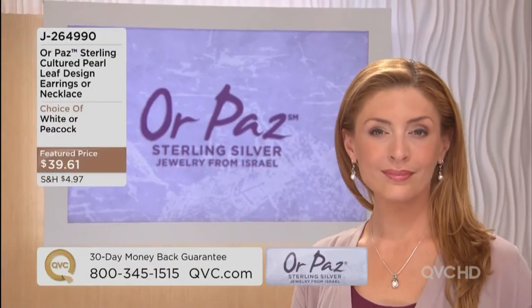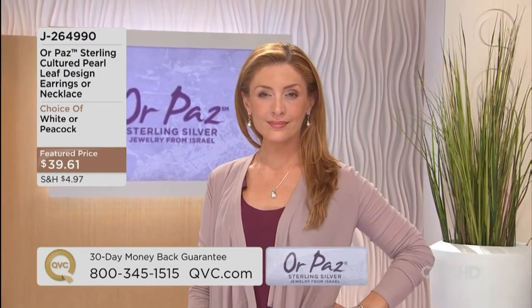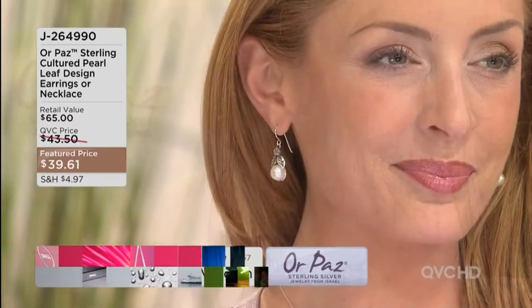In that white you're getting the necklace with the chain — $39.61 if you choose the earrings, $39.61 — you choose earrings or necklace together and they are set for the wedding, and they get to keep that beautiful jewelry.